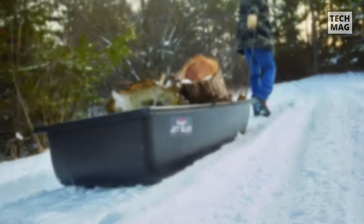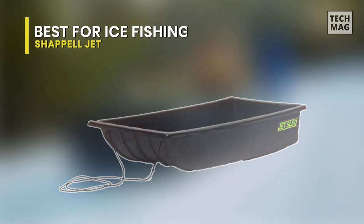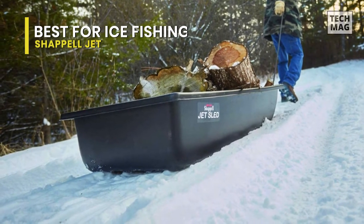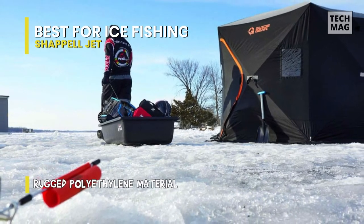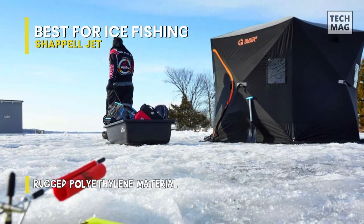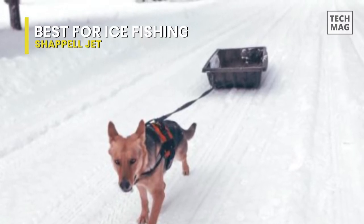Think of the Chappelle Jet Ice Fishing Sled as the school bus of the sledding hill. It can hold a ton of people, it's not too fast, and it's pretty safe. Because it's meant for hauling ice fishing gear, it's more profound than any other sled we tested. We think it's a good option for a fun family sled or a group of friends. We constantly had four or five people piling into it and laughing the entire way down the hill.